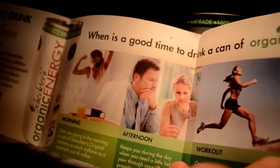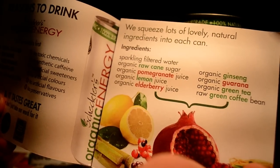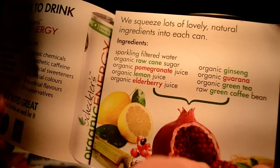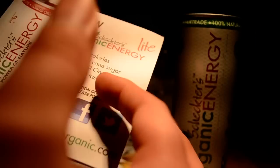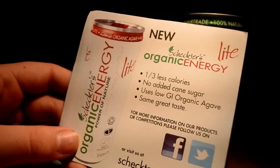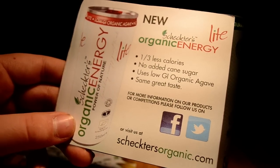It says good times to drink a can of organic energy: morning, afternoon, workout, evening. It says they squeeze lots of lovely natural ingredients into each can. Ingredients include sparkling filtered water, organic raw cane sugar, organic pomegranate juice, organic lemon juice, organic elderberry juice, organic ginseng, organic guarana, organic green tea, and raw green coffee bean. The light version has one third less calories, no added cane sugar, uses low GI organic agave, and has the same great taste.